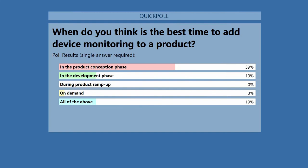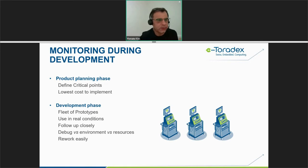The poll results show the most-voted answer is starting device monitoring in the production conception phase — and that's the right answer. During the production planning phase, it's best to start because you define your critical monitoring points proactively during the project. This gives you the lowest cost to implement, as everything is built into the project from the start, including the software, metrics, and logs for checking remotely.